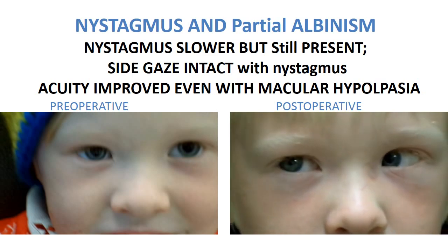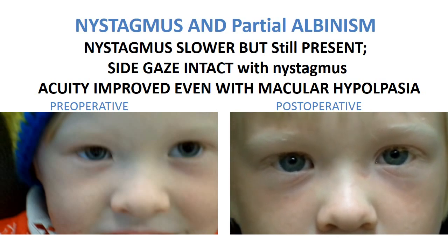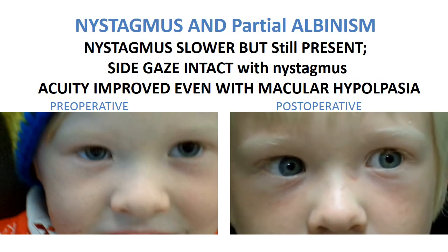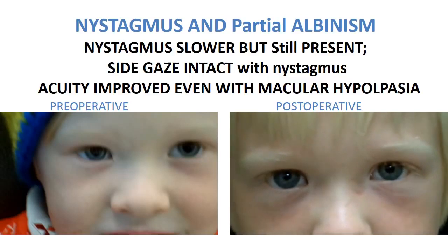We haven't yet done enough albinotic patients to say for sure whether this is a universal finding or whether it was perhaps the result of not taking enough muscle.